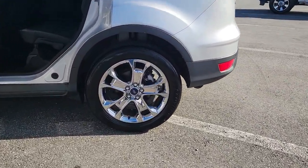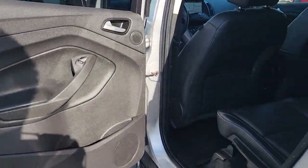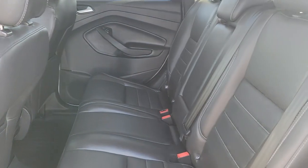These are just some of the great options this vehicle comes with: keyless entry, backup camera, satellite radio, fog lamps, and power driver seat.